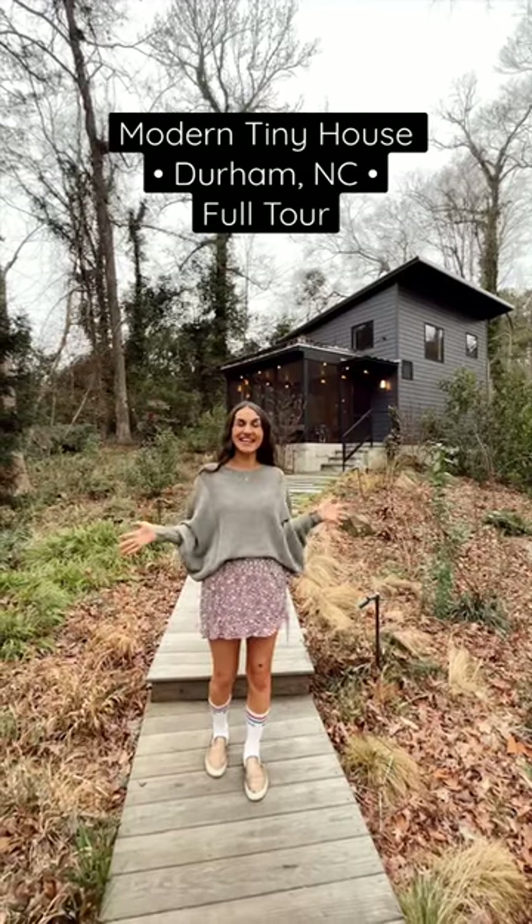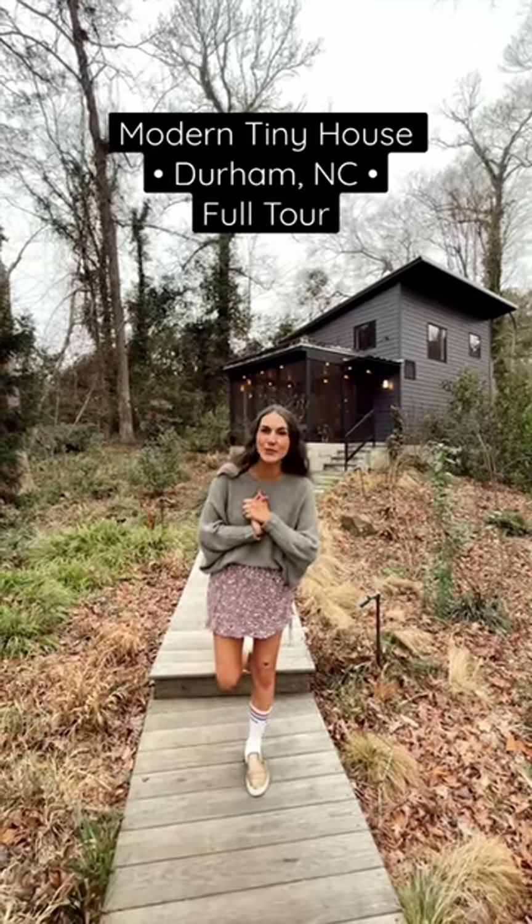Welcome to the Tiny House Durham, a modern tiny house in Durham, North Carolina. We're going to give you a quick express tour, so let's go check it out.